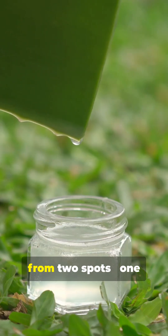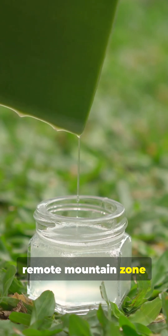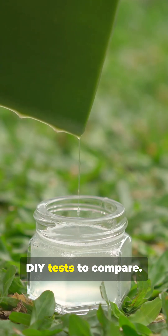Shion Andrew collected rainwater from two spots — one from an urban area, the other from a remote mountain zone — and ran some DIY tests to compare.